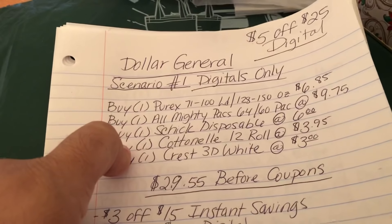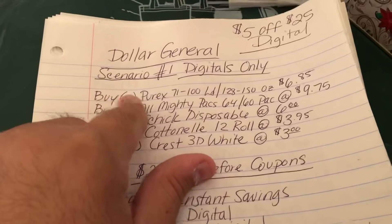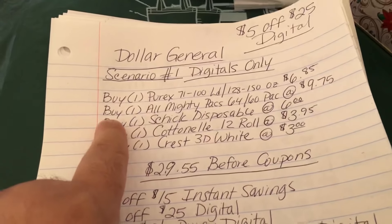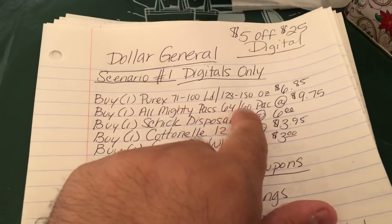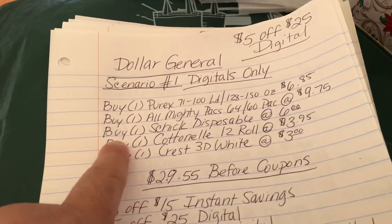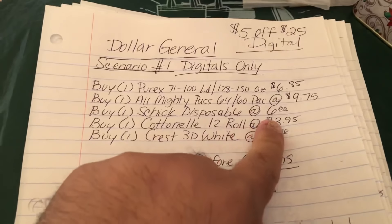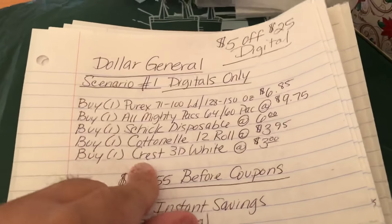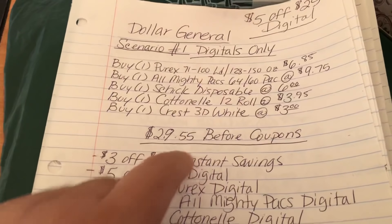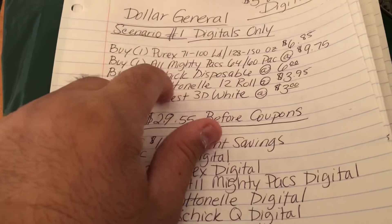The first scenario is a digitals-only scenario, which requires that you clip the following coupons after I break down what items to pick up. First, we're going to purchase a Purex 71 to 100 load detergent bottle priced at $6.85. Then pick up one Almighty Packs 64 to 60 count container priced at $9.75. Then pick up one Schick disposable razor at $6, one Cottonelle 12-roll pack at $3.95, and one Crest 3D White as a filler at $3. Your total before coupons is $29.55.